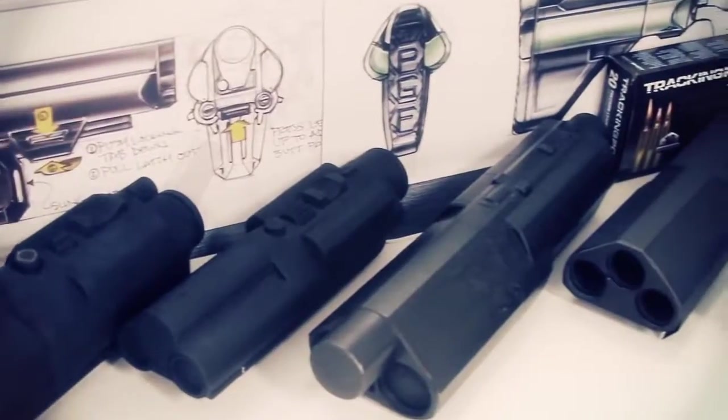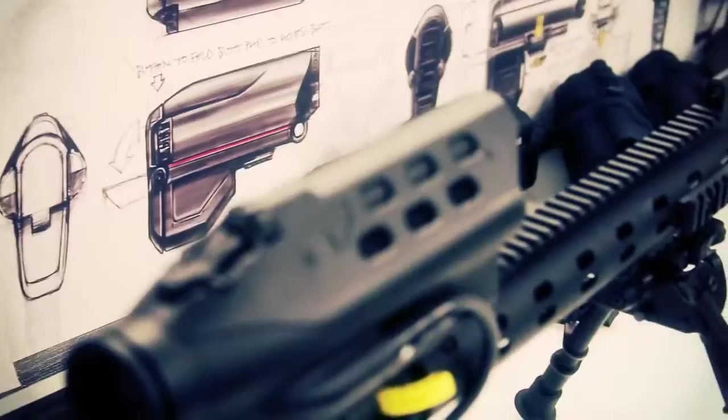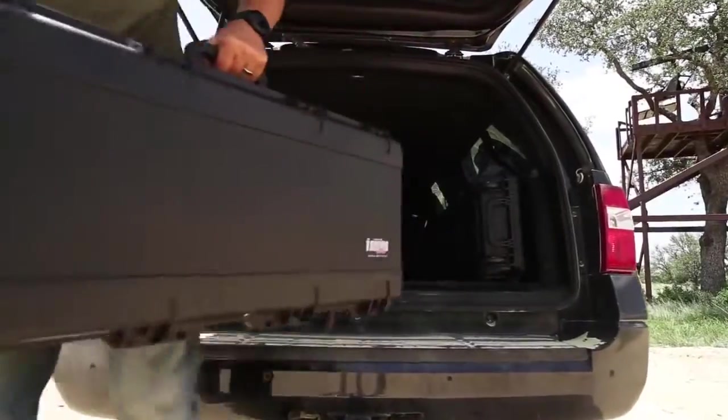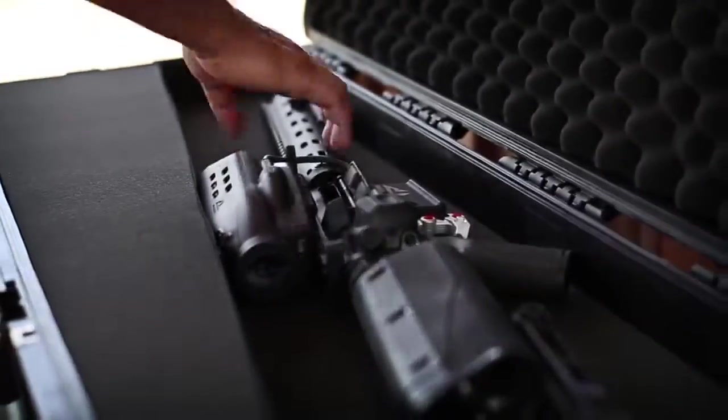As the world's first precision-guided firearms company, Tracking Point is fueled by our obsessive drive to innovate. It's one of the bold qualities that defines us. This is an entirely new way of thinking, a true revolution. We have redesigned the very concept of a firearm from the ground up.